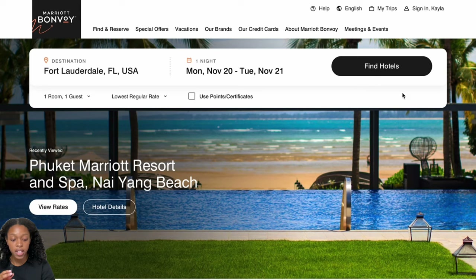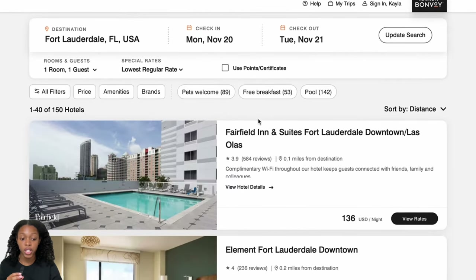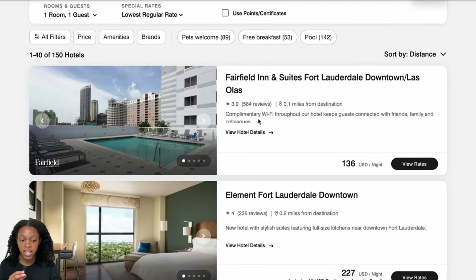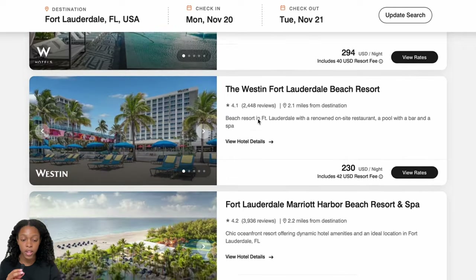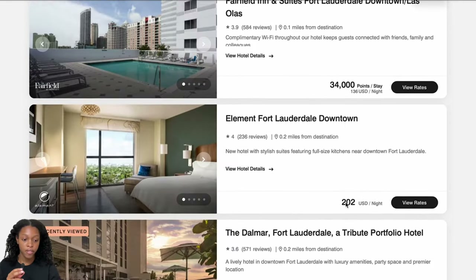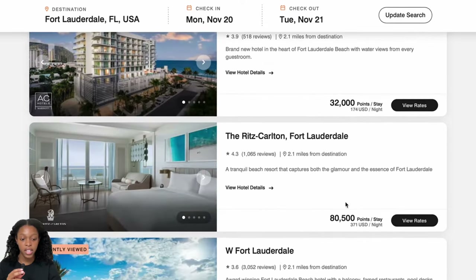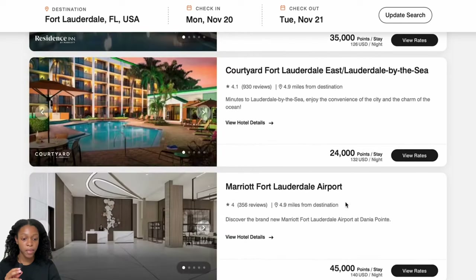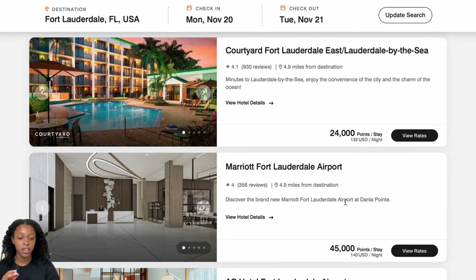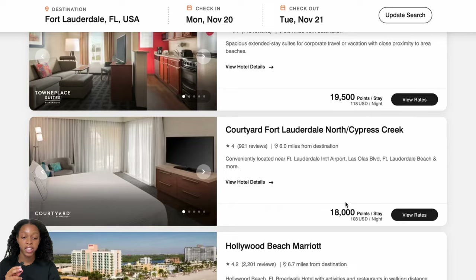Let's take a quick look at Marriott — Fort Lauderdale, same dates. These hotels look a little bit more expensive in money; we're seeing a lot more on the $200 side and one for $419. In points, we have 34,000 and 33,000 per night, which is more in alignment with Hilton's prices. Based on what I see here, with IHG you're definitely getting a better deal — it just depends on whether you like the IHG properties.